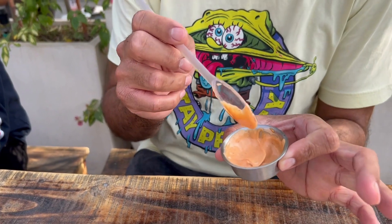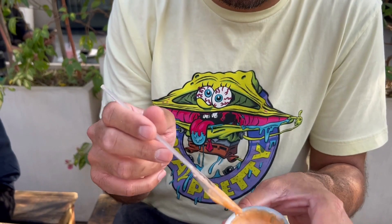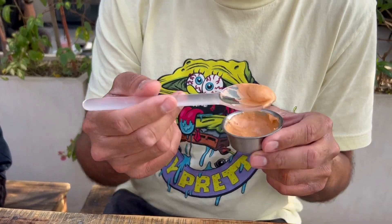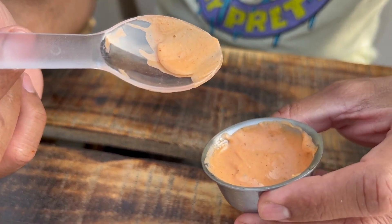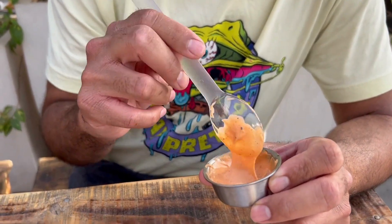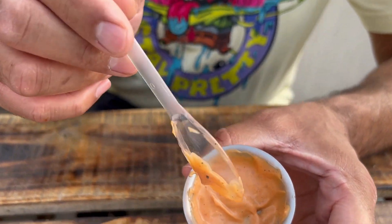So this is the trifecta sauce that goes on the burger. Let's try it and see what it is. So mostly it is ketchup and mayonnaise. You taste the mayonnaise and you really taste the ketchup. Other than that, it is not too spicy, but as you can see there are black peppers. And also it has fried onions.